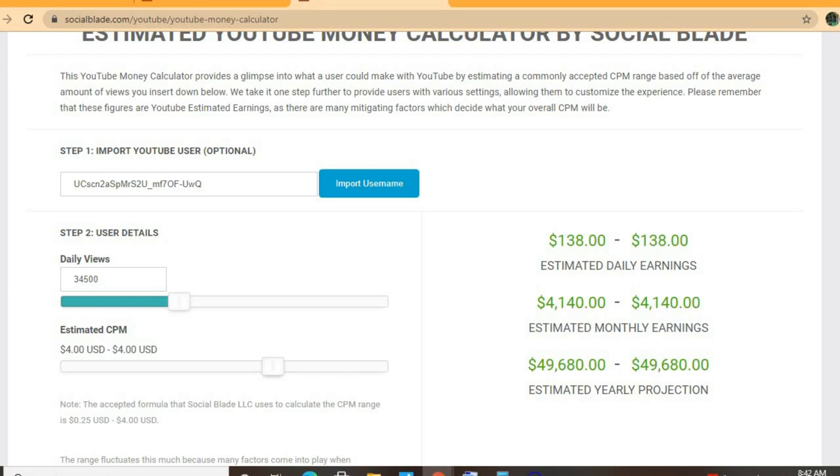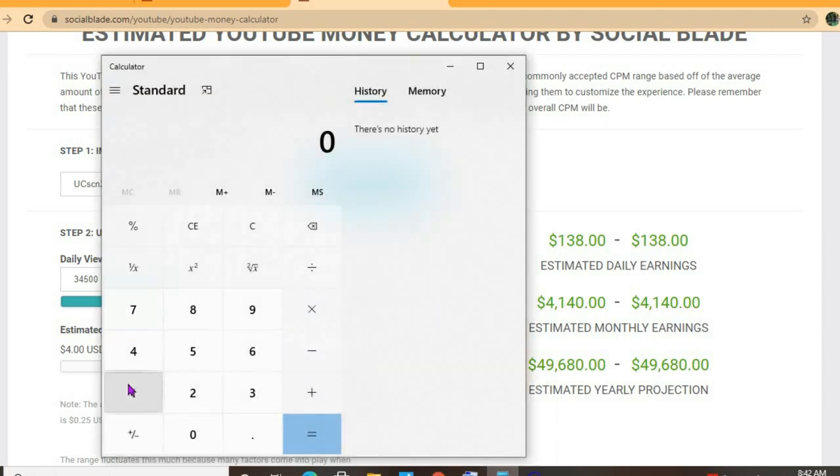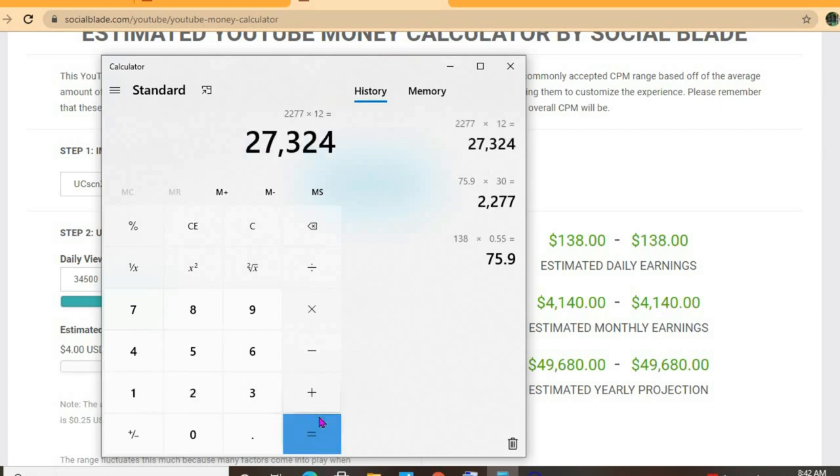With an estimated CPM of four dollars and his daily view count being 34,500, he'll be earning $138 per day. But this is before YouTube takes their cut of 45%, leaving him with $75 per day. For the month he'll be earning $2,277, and for the year $27,324.